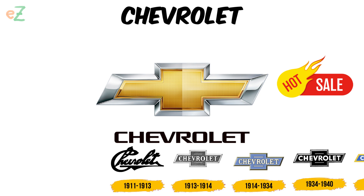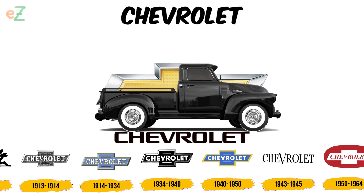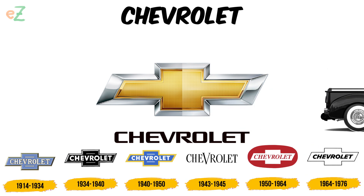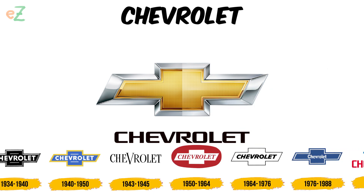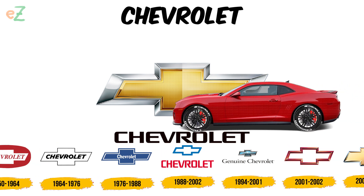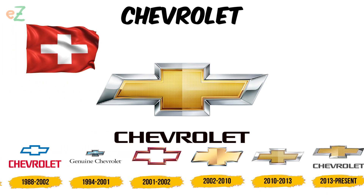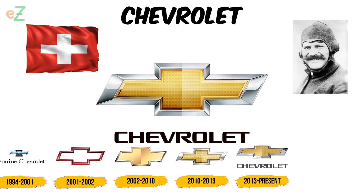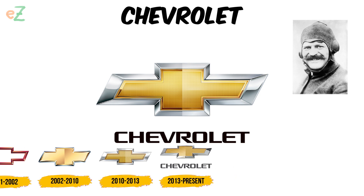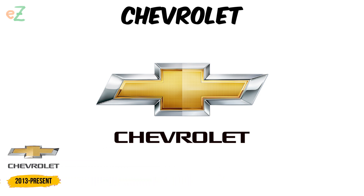Sales grew, fame multiplied, and the bow tie emblem became a familiar sight on the roads of America first, and then the rest of the world. It turned out that there was no logical explanation for the Chevrolet logo. Many people consider the cross on the logo to be a reference to the Swiss flag because Louis Chevrolet is half-Swiss, but this is not the case. The cross on the emblem appeared already when the relationship between Durant and Chevrolet was far from ideal.